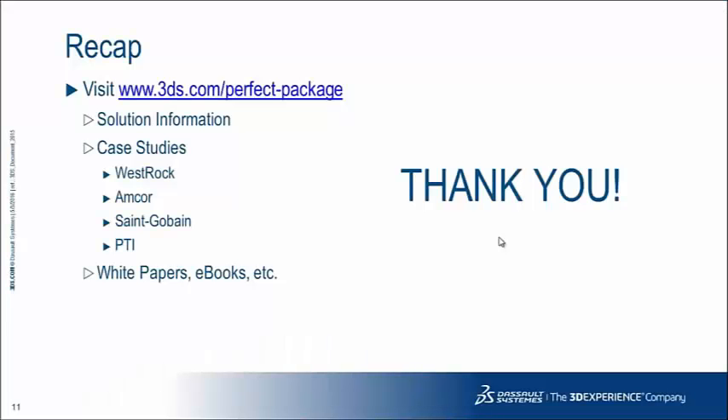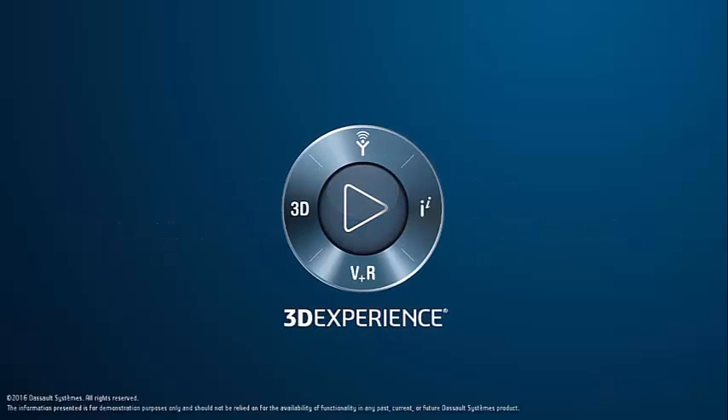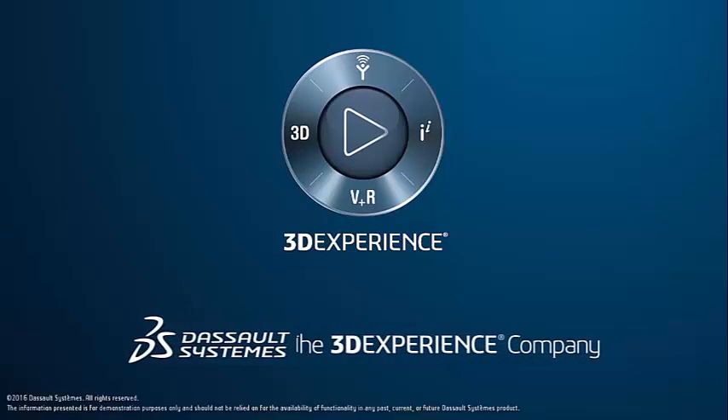To recap, please visit www.3ds.com/perfect-package. On our site you can get more information on our solutions, download free case studies including WestRock, Amcor, Sankoban, and PTI, and access other white papers and e-books as reference materials. We'd like to thank you and we hope to talk to you soon. Thank you so much for joining us today.